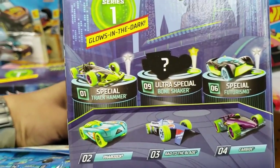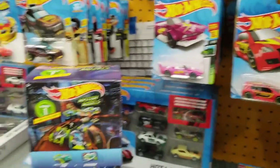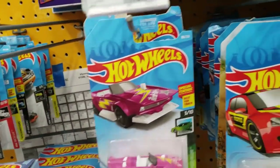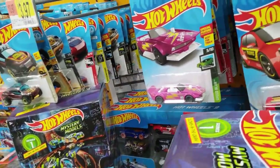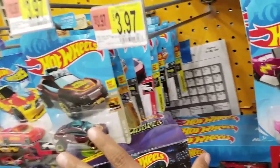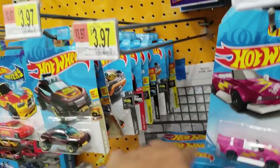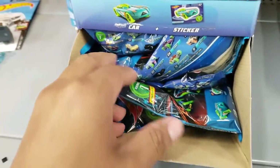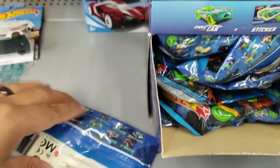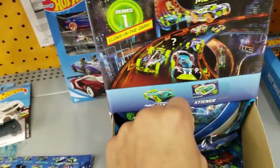They still have the SDIs. Let's see — these are the mystery models. I think the chase is gonna be the Bone Shaker number nine. I did some research and it says it comes in the box with the letter A. Let's see if this is the letter A box — and there it is. Looks fairly new.